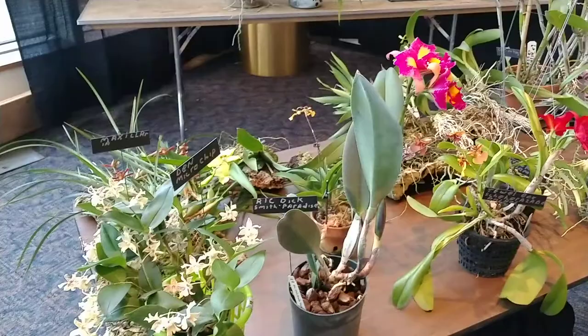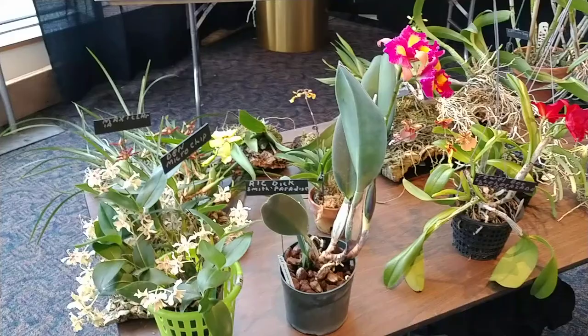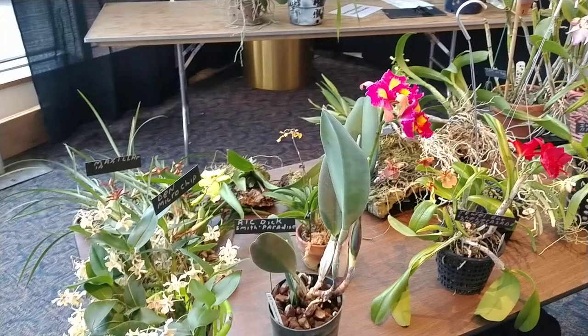Good afternoon. This is Dave with an edition of the Daily Blooms, March 28th, 2019. We're up here on Thursday in Rochester for the Genesee Region Society Orchid show and sale at the Eisenhardt Auditorium at the Rochester Strong Museum of Science. It's going to run the 29th, 30th, and 31st.